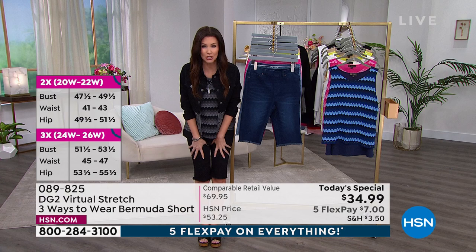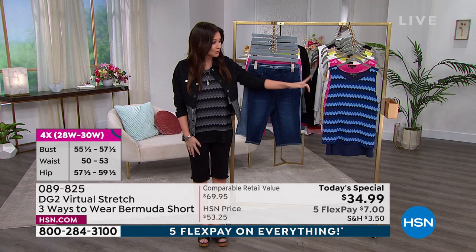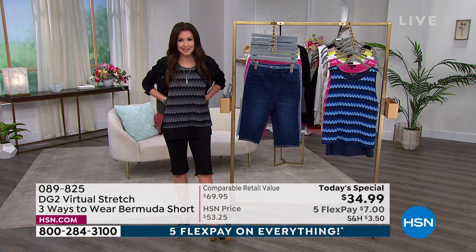This Today's Special is $34.99, and when you get it — I know many of you are going to get more than one color — you can actually get the Easy Tank for 40% off. I'm wearing it in the black. This is going to be an extra less than $5 on flex pay. My outfit minus the jacket is 12 bucks.